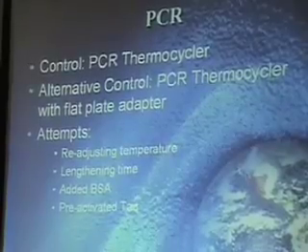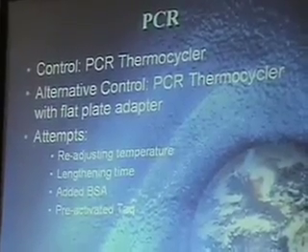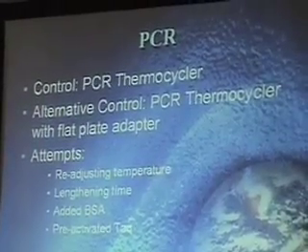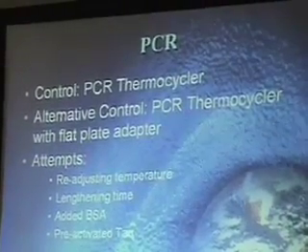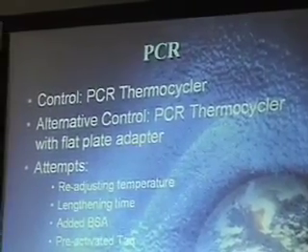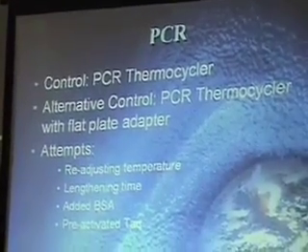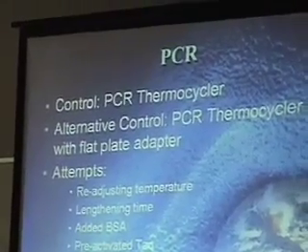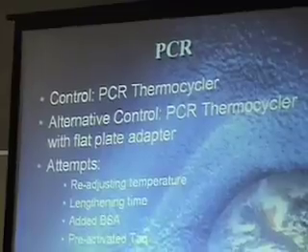To do the PCR, we have two controls. One is a regular PCR done in a test tube. The other is an alternative control — a PCR thermal cycler with a plate adapter that allows you to do the PCR on a flat surface. That's a good control for us because we want to understand the difference between a test tube and a flat surface.